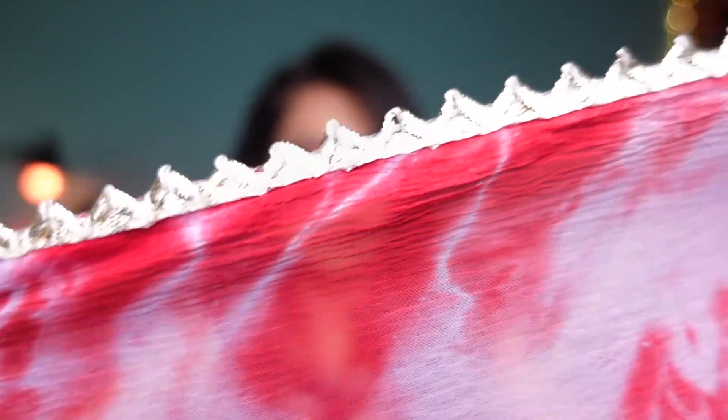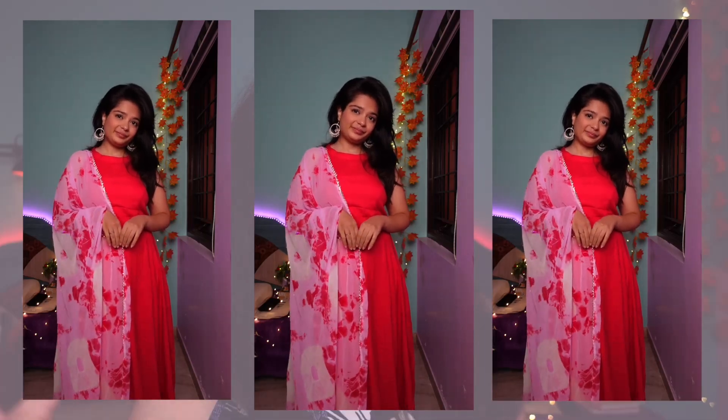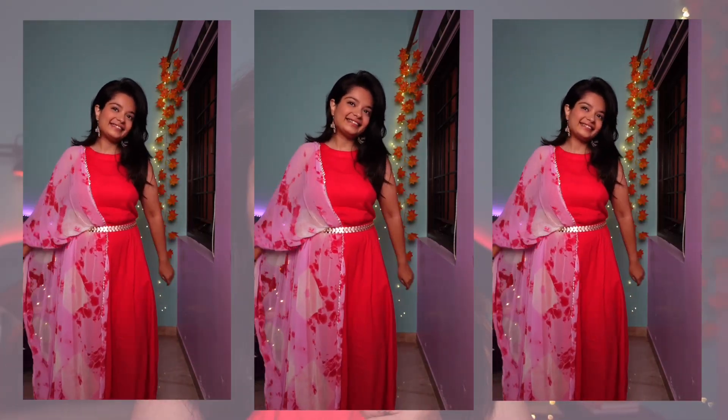The best part about this kurta set is that you can style the kurta in both western and Indian ways. Just remove the dupatta, add dainty jewelry, and it becomes a western maxi dress. For the Indian look, the dupatta, pants, and everything is there. I'm in size XS in this one and it's still a little big on me. This is from the brand Miranshi — a new brand with lots of color options including yellow, green, and black.